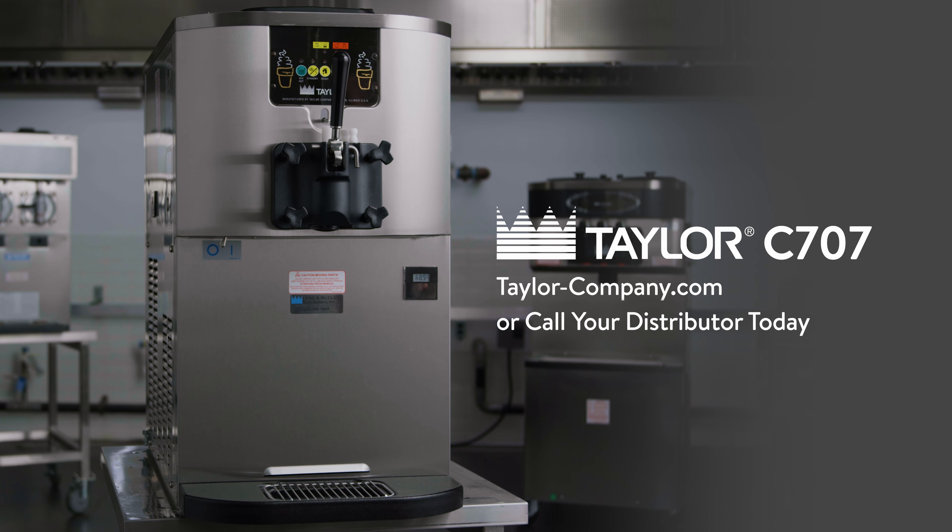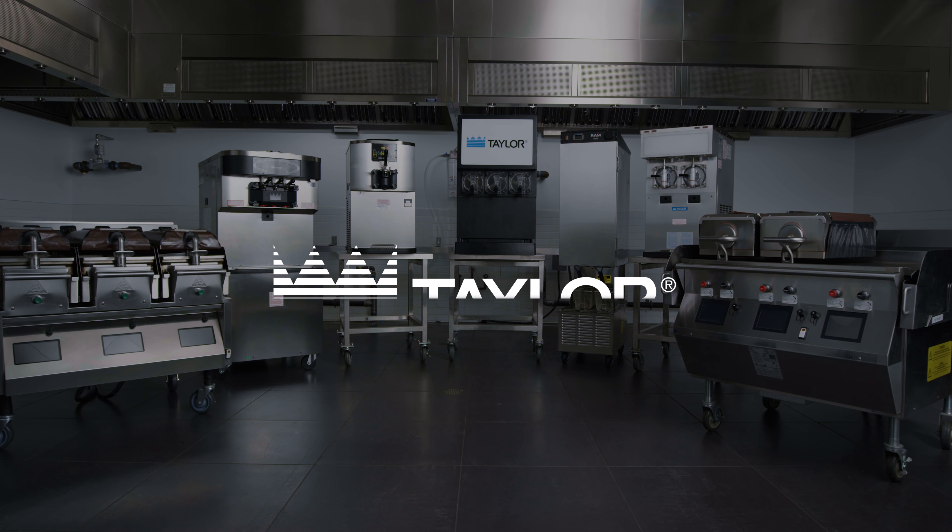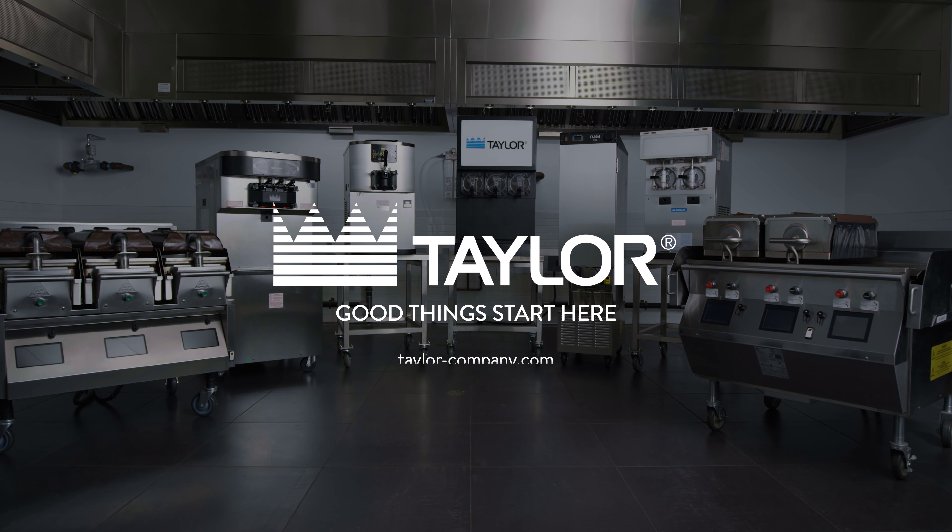To learn more, visit taylor-company.com or reach out to your distributor today. Good things start here.